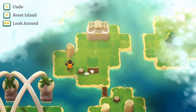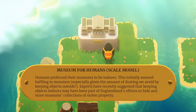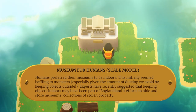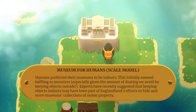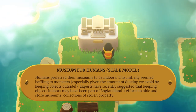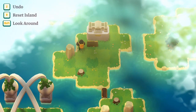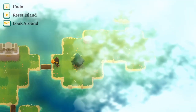I guess I want to get this tree over there. Museum for Humans Scale Model: Humans preferred their museums to be indoors. This initially seemed baffling to monsters, especially given the amount of dusting we avoid by keeping objects outside. Experts have recently suggested that keeping objects indoors may have been part of England's efforts to hide and store collections or stolen property.